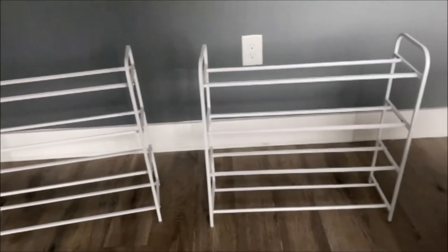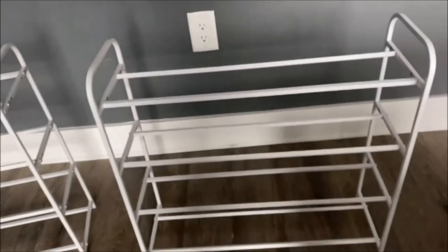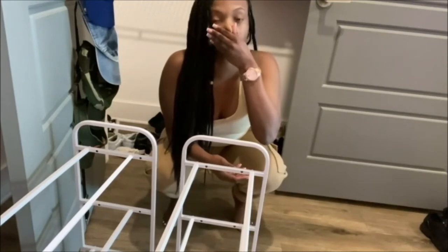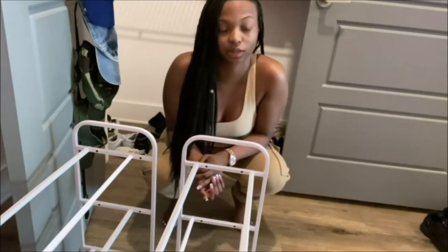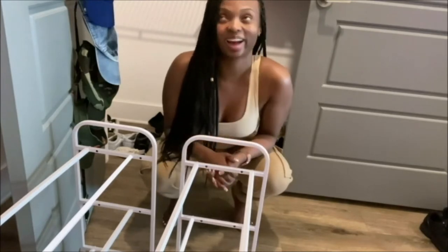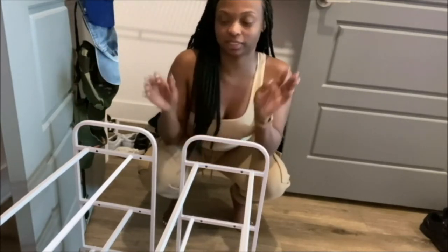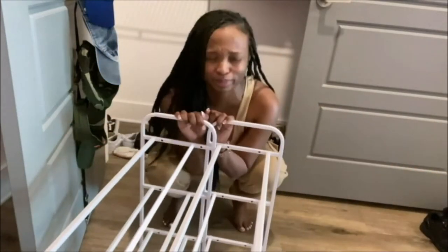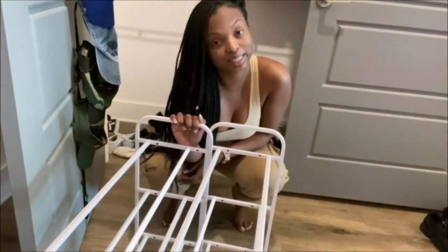I just finished putting the shoe racks together — they're solid, they do what they need to do. I put my hats on the rack already, and now I'm about to take all of my shoes and put them on here. I'm hoping this holds all my shoes and I don't have to go back and get another one.